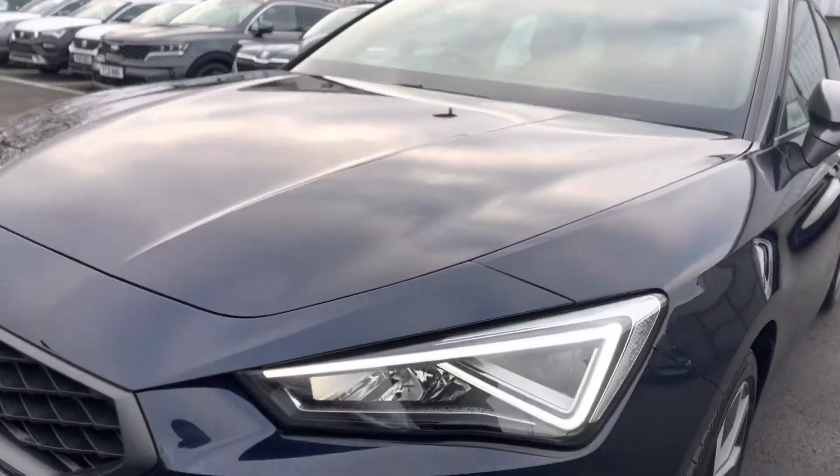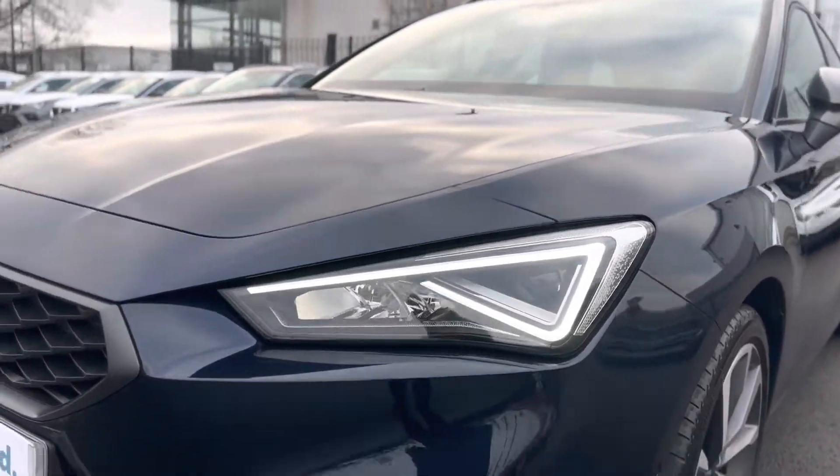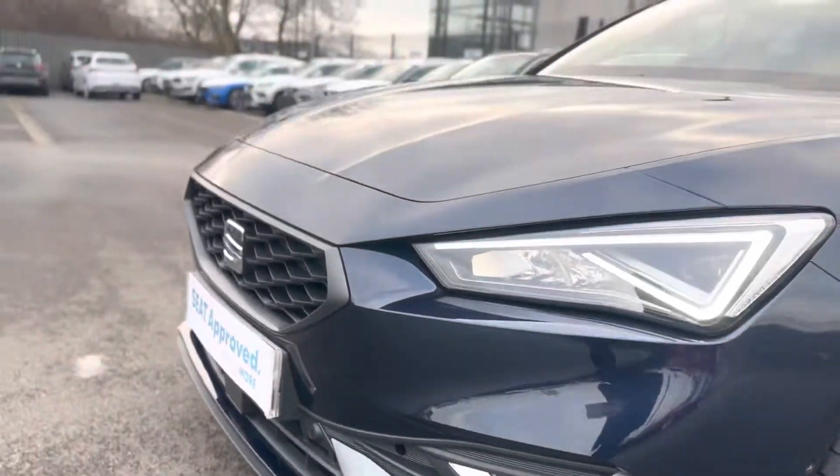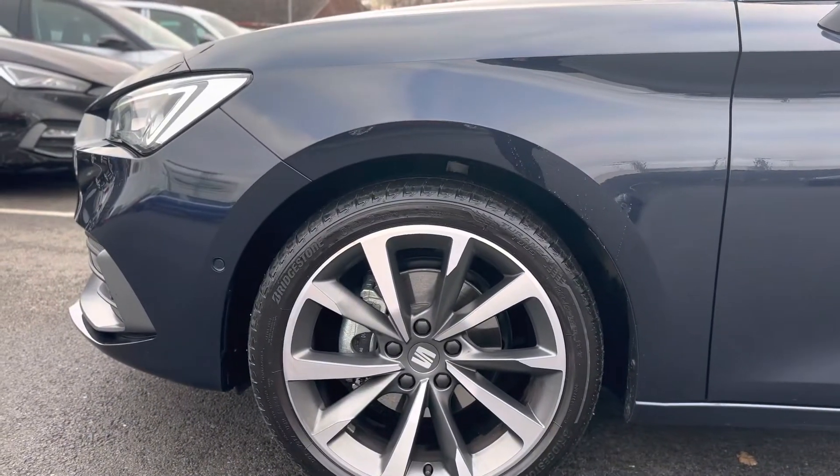To show you around a few features of the vehicle — as you can see it has the LED daytime running lights as well as the front sensors and 18 inch alloy wheels.